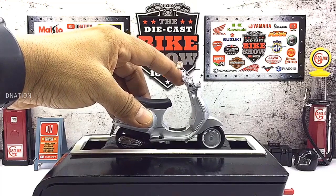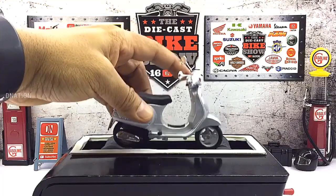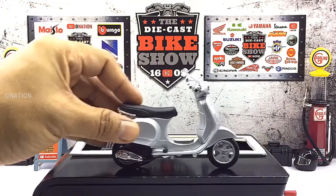Well, everything seems to be spot on and up to my expectations with these amazing diecast scooter replicas. And so with that being said, let's place these diecast models on the D-Nation turntable and take a look at these beauties in a 360 degree view.